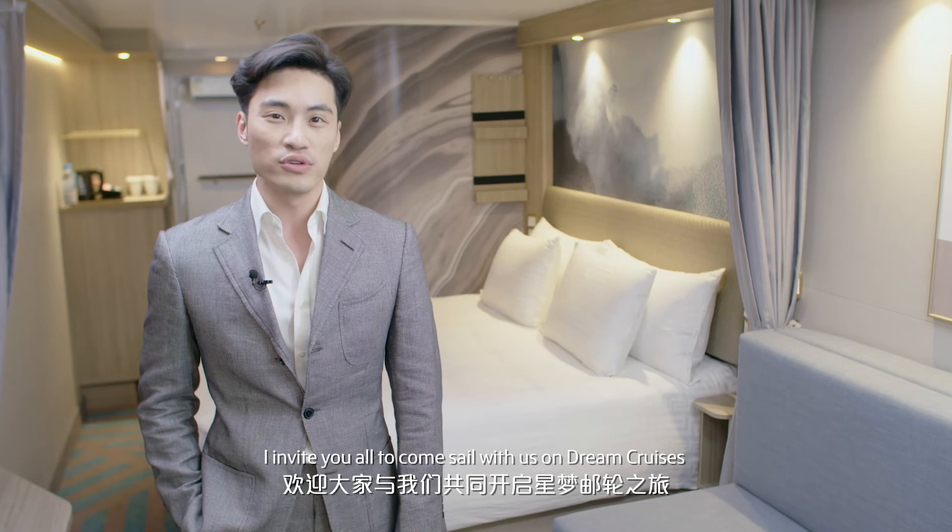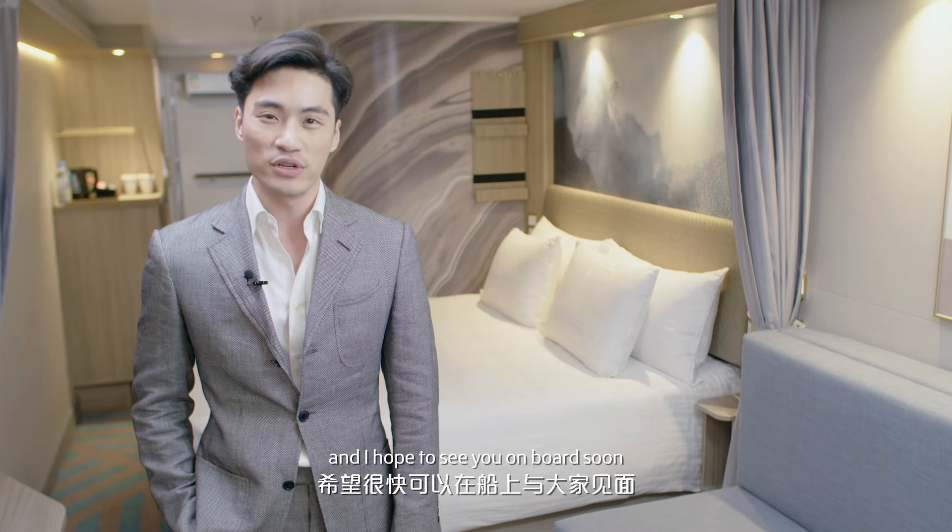I invite you to come sail with us on Dream Cruises and I hope to see you on board soon. Thank you.